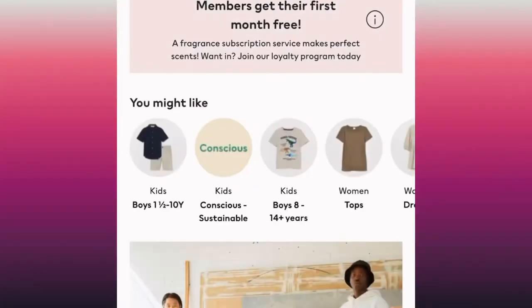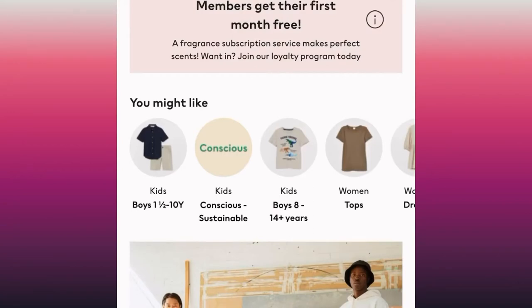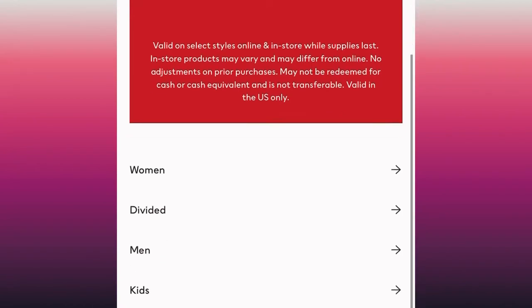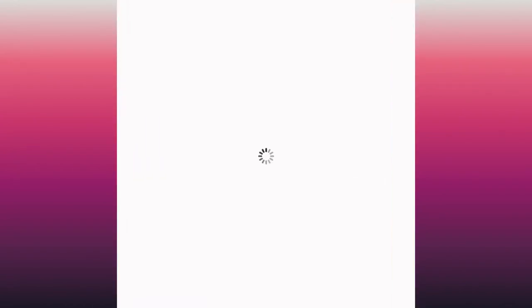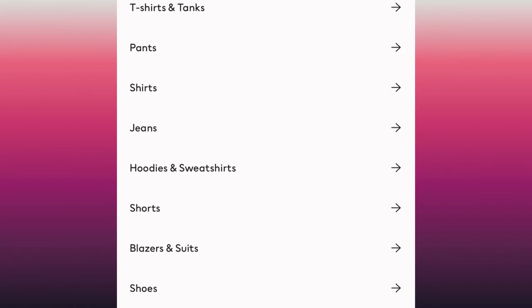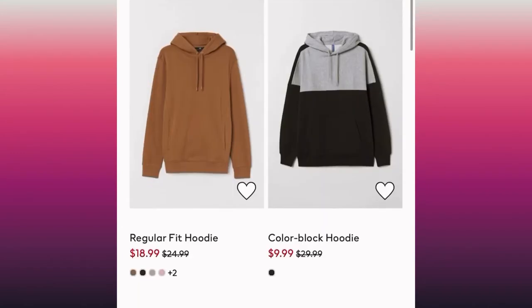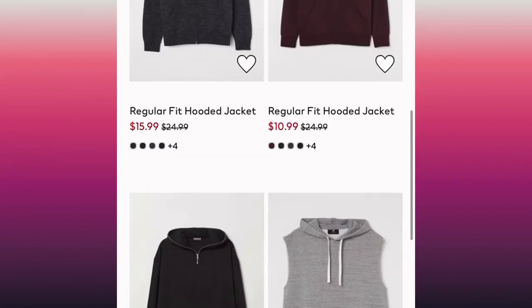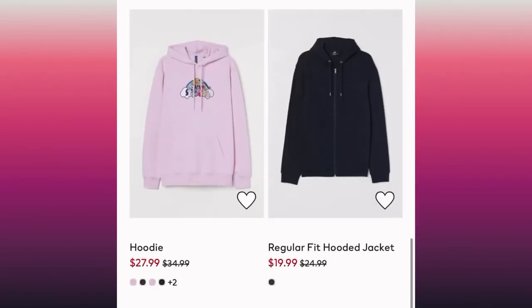Starting at number one, a brand everyone should know: H&M. Let's check out the sales and see what they have for us. Men, you can see the whole list — it's hoodie and sweater season, guys. Let's see what we got — discount after discount.